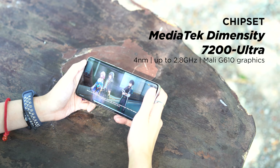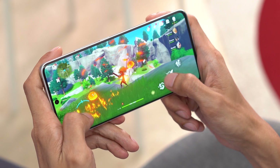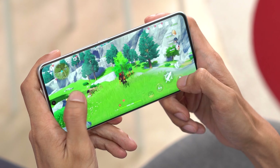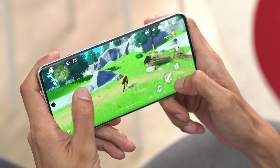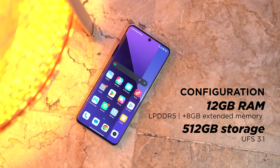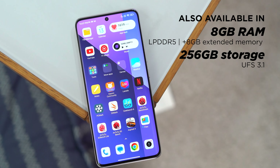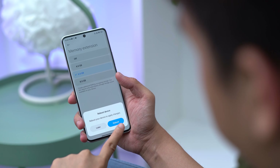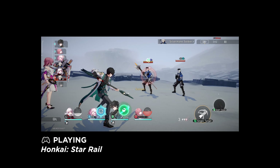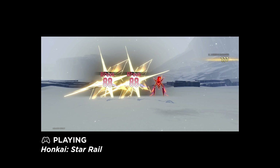Powering the device is a MediaTek Dimensity 7200 Ultra, a chipset announced in September 2023. The processor is created using 4nm process tech with two high-performance Cortex-A715 CPUs clocked at 2.8GHz, and six power-efficient Cortex-A510 cores running at 2.0GHz, paired with a Mali-G610 MP4 GPU. Our config comes with 12GB of LPDDR5 RAM and 512GB of UFS 3.1 storage, but there's also an 8GB plus 256GB variant available. Up to 8GB of memory extension is also available to enable. I've played Genshin Impact and Honkai Star Rail on this, and it's able to run both games on very high settings — and with Game Turbo on, it makes games run even smoother.